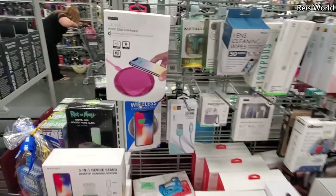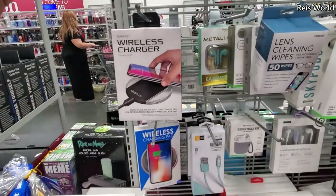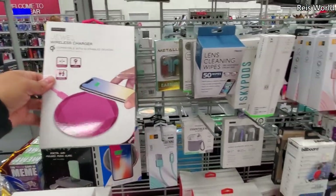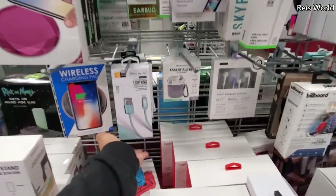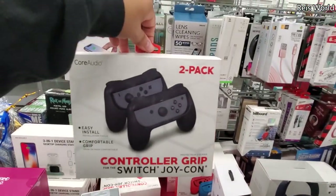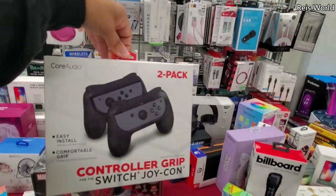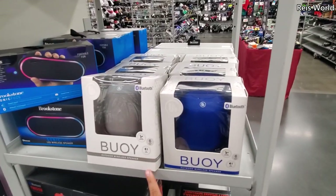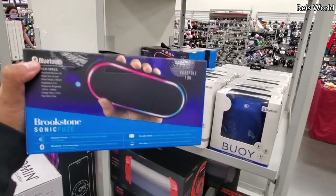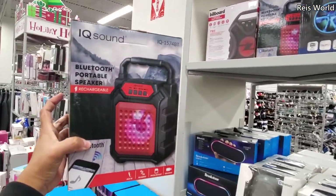Light bulb speakers — I wonder if these really work. There are quite a few for six dollars. Earbuds, lightning connectors, and control grip accessories are six dollars. Bluetooth speaker is seventeen. A portable one for fifteen and thirteen dollars. Portable speakers are really popular.